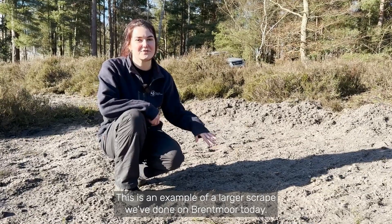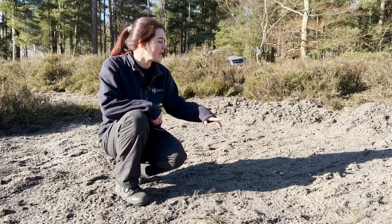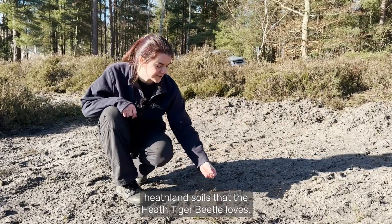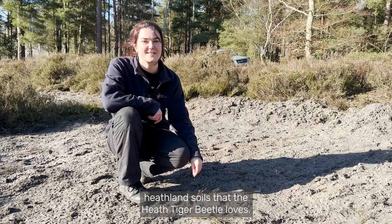This is an example of a larger scrip we've done on Brentmoor today. This is a great area because it's got such sandy heathland soils that the Heath Tiger Beetle loves.